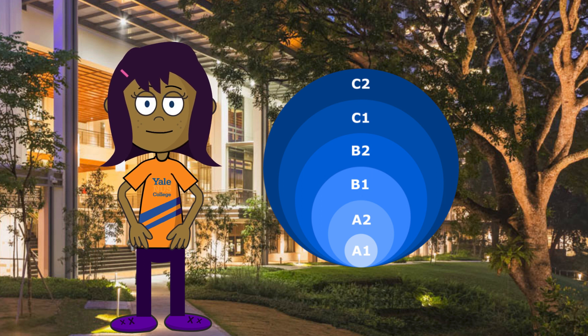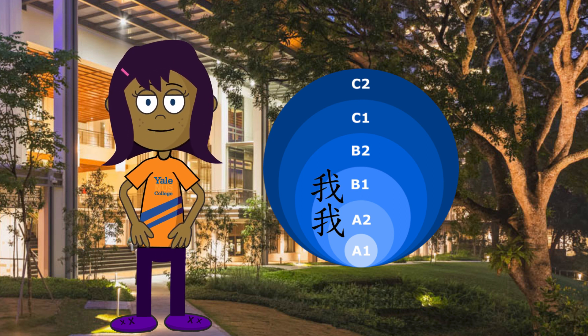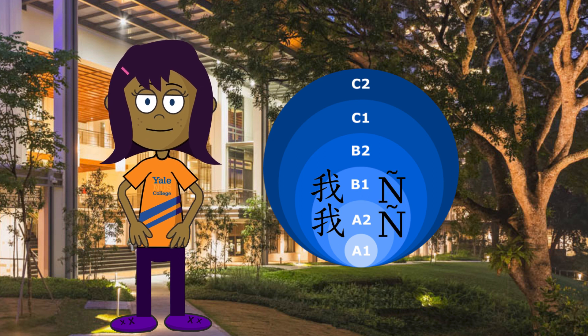You see, my spoken interaction level in Chinese — a solid A2 — is lower than my reading level, more like a B1. But in Spanish, it's the other way around.